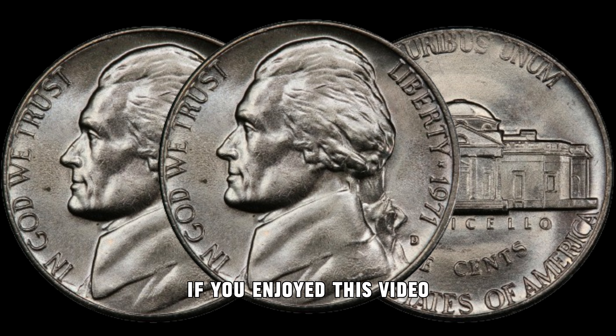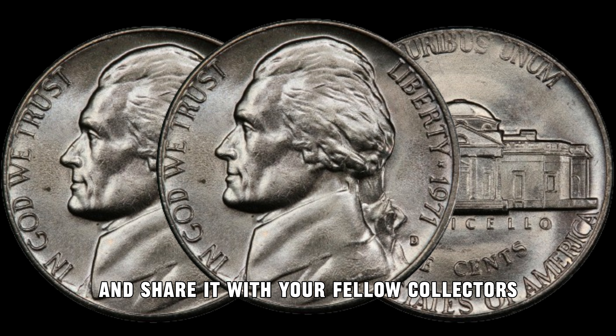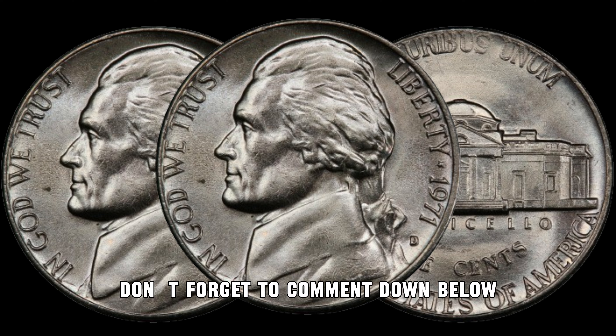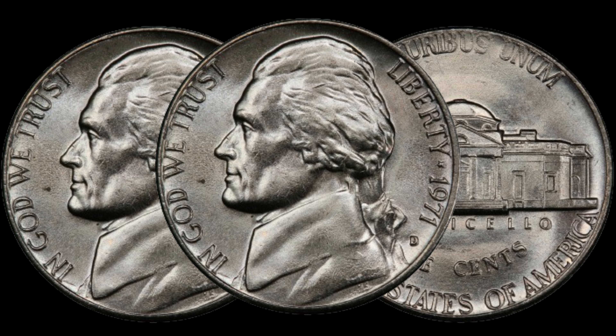If you enjoyed this video and want to see more coin-related content, give it a thumbs up and share it with your fellow collectors. Don't forget to comment below if you've ever come across a valuable 1971 D Jefferson Nickel. Until next time, happy coin hunting!